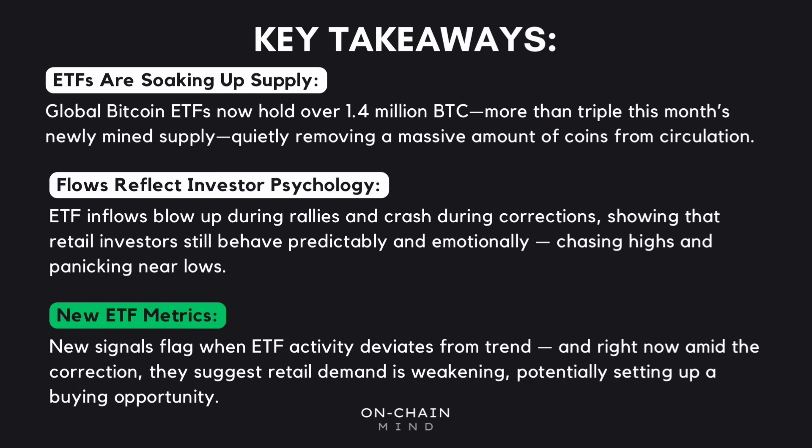When I've dug deeper into these new metrics — the flow delta, the volatility, and the flow weighted average price — the picture gets even clearer. They're giving us signals about when flows are running too hot, when things are cooling off, and even where the likely average ETF holder's cost basis sits. Right now those metrics are pointing towards weakening demand during this correction, and if they keep resetting lower that could set the stage for another really strong buying opportunity. The real value comes from breaking down the data and using these tools to guide your own accumulation strategy.